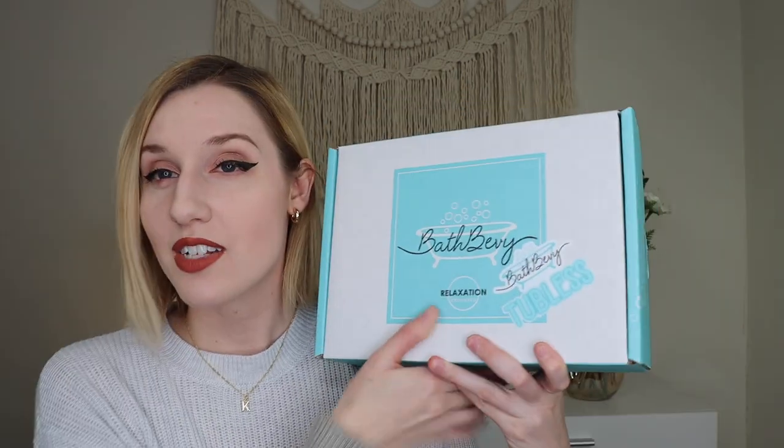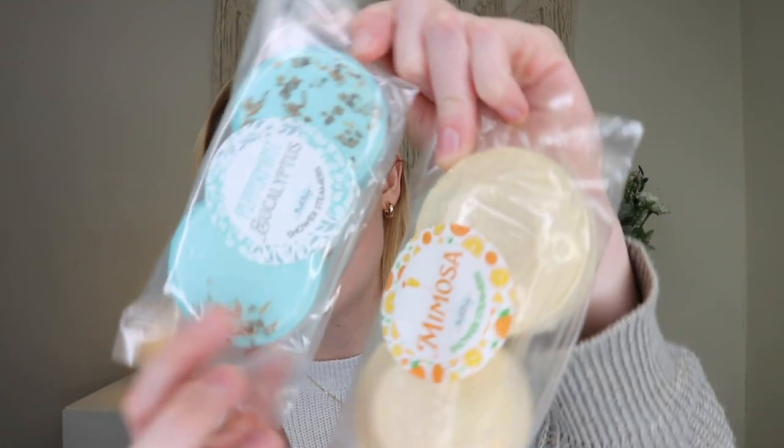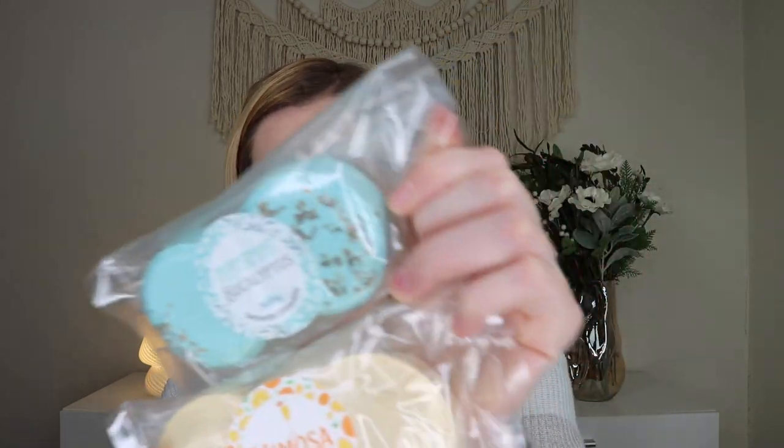Now let's dive into the Bath Bevy Tubless box. It comes in the same box with a little Tubless sticker, and has the same 'Let It Snow' theme. You do get different products, though sometimes there are overlaps. There are six products listed inside, with the first being the Lavender Pajamas Whipped Soap Scrub — a duplicate from the regular box, but one of my favorites so I'm very excited. Then there are shower steamers: you get peppermint and mimosa scents, two of each.